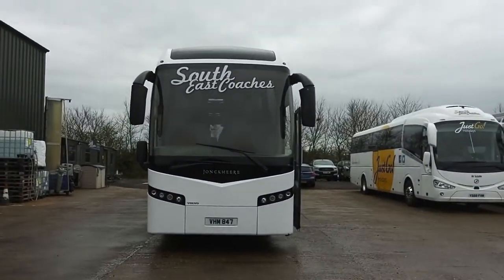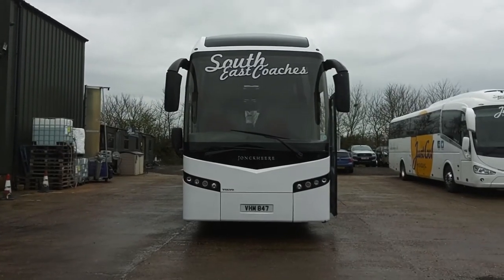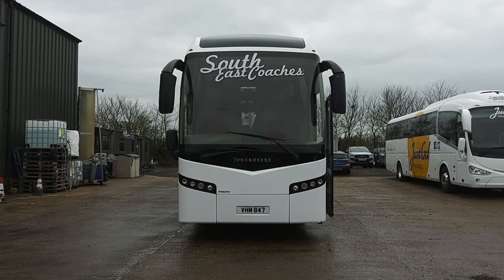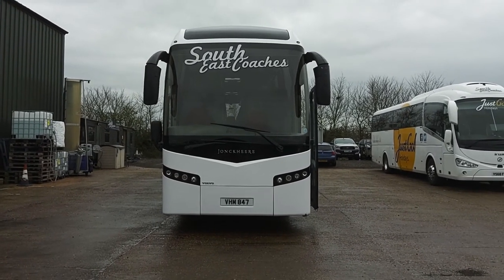So to recap: it's a 2008 on an 08 registration, Volvo B12B, Jonckheere JHV70, 57-seat executive coach.